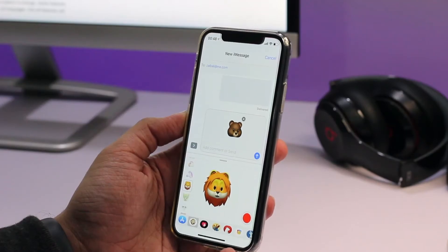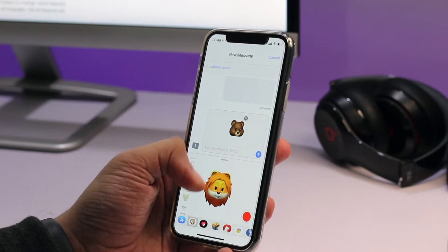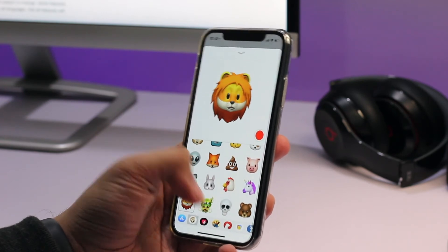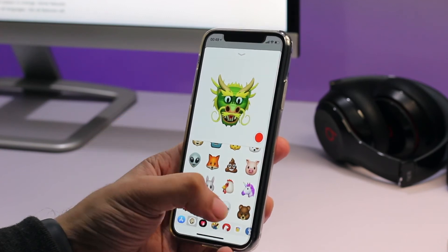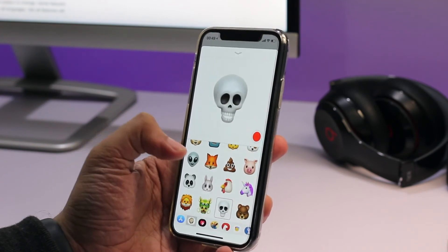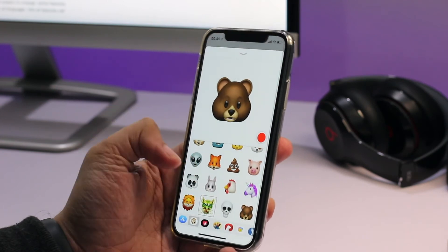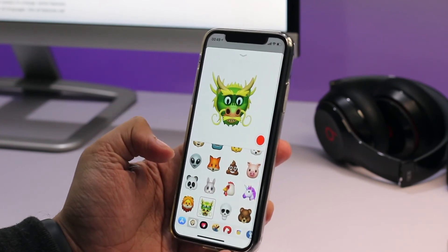Let's take a look at the animojis first. We get four new animojis in this release. Number one is the lion animoji, the dragon animoji, the skull animoji, and the bear animoji. In total we now have 16 animojis on the iPhone 10.